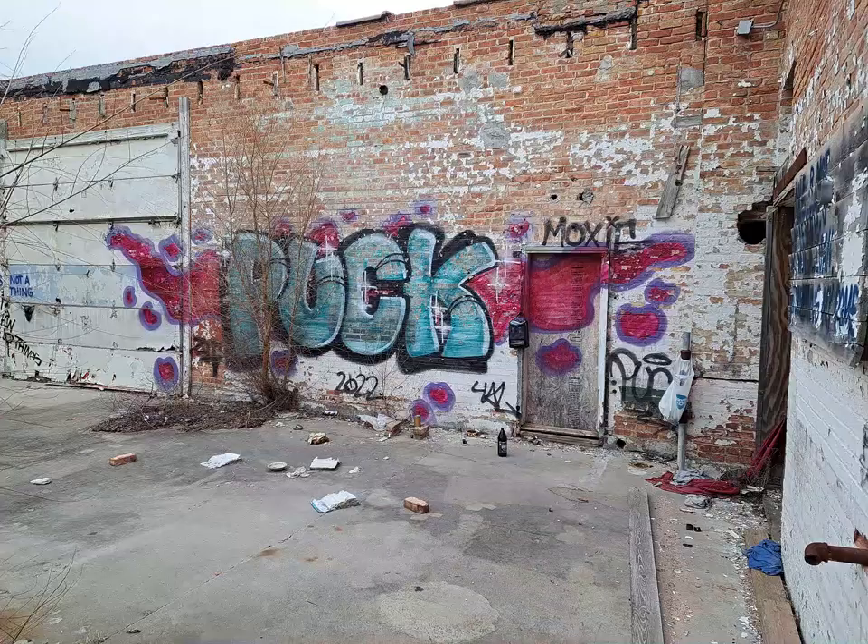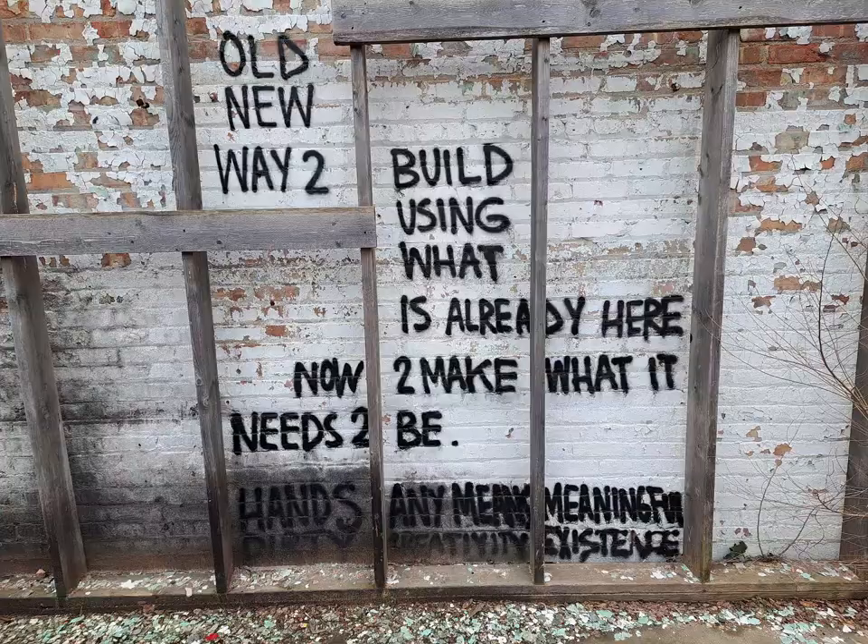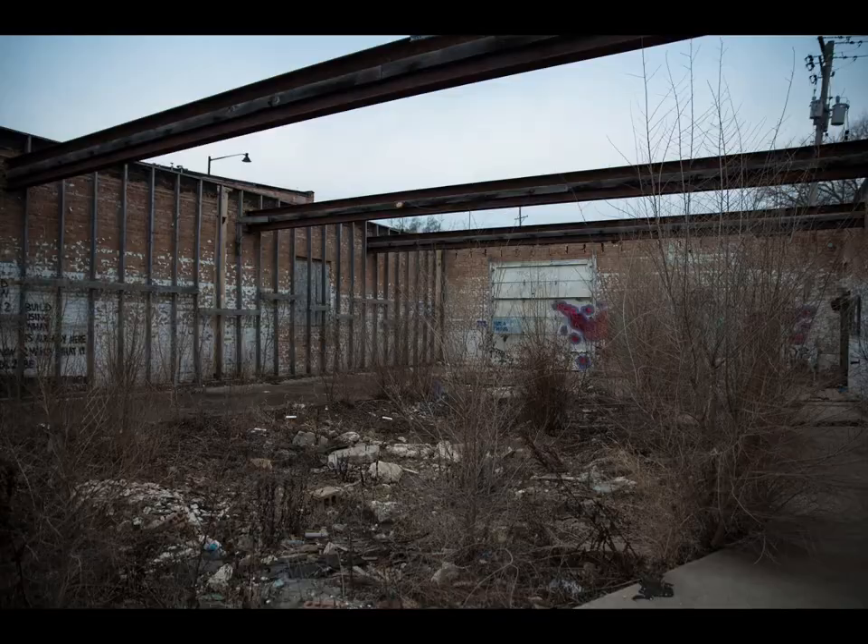While driving from one explore to the next, we saw an abandoned garage and vehicle repair shop, so we decided to take a peek inside.